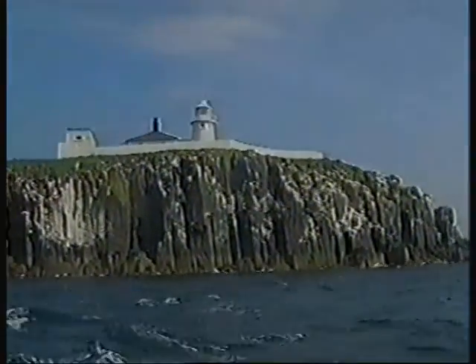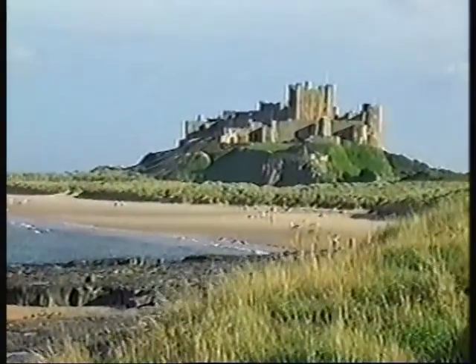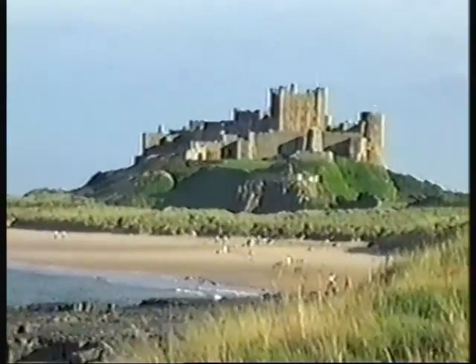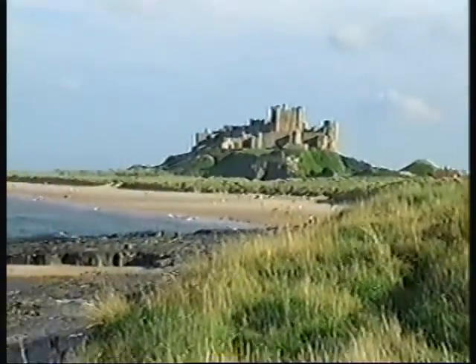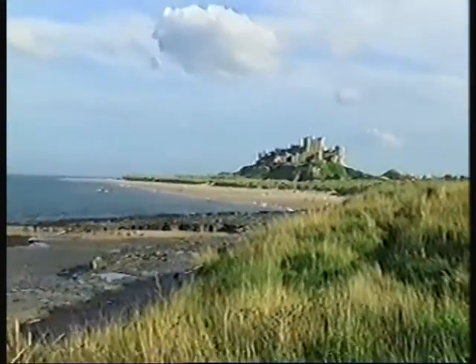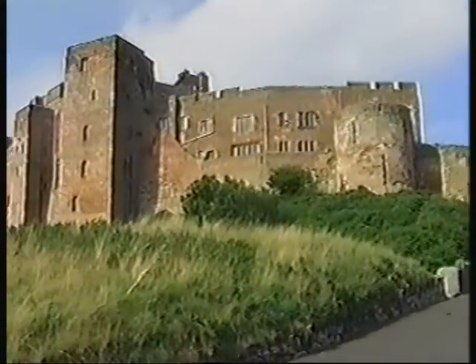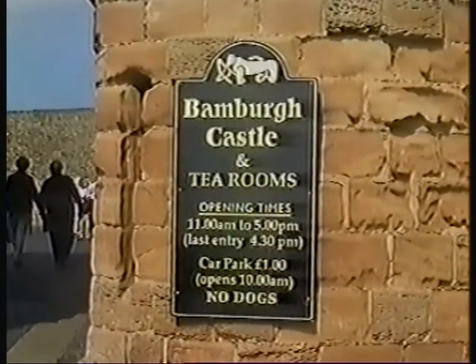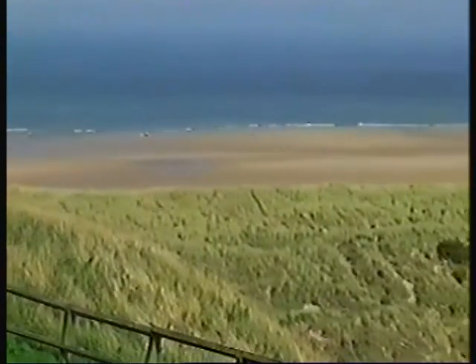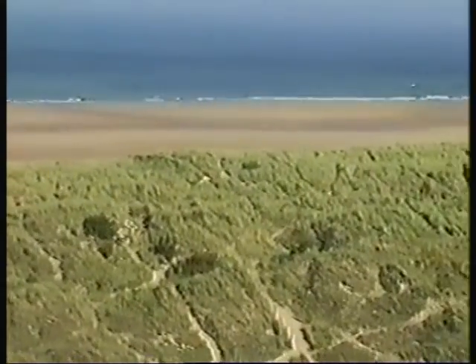On leaving the Farnes, we made for the next coastal outcrop of the Whin Sill — it is the site of Bamburgh Castle. The castle itself is made of sandstone, but unlike Dunstanborough it is not in ruins. It was bought by Lord Armstrong in the 1890s and fully restored, so that in its present state it is regarded as one of the finest castles in Britain.